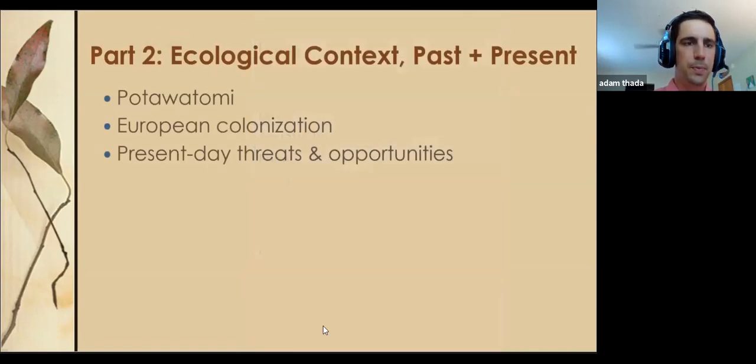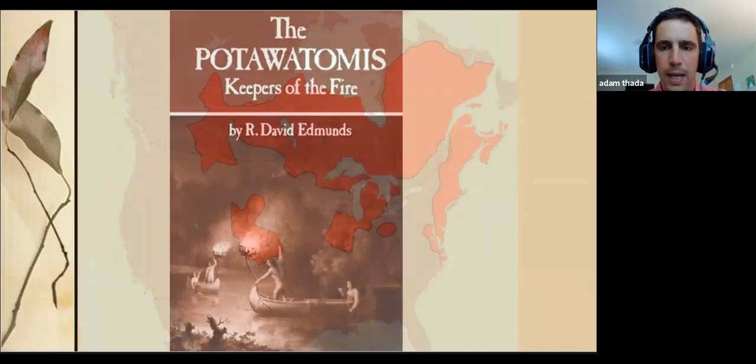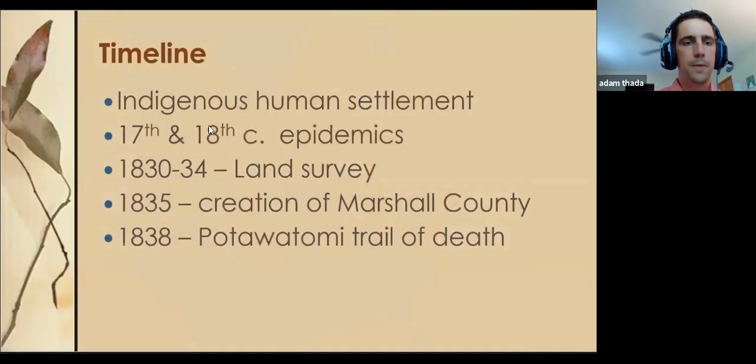I'm moving now into part two, about halfway through, to give some ecological context. First we'll cover the original inhabitants, the Potawatomi, then European colonization from about 200 years ago to present, and then some present-day threats and opportunities for biodiversity in our area. The first indigenous human settlement, the creation of Marshall County by state law in 1835, and as many of us are familiar with — the forcible removal of the Potawatomi three years later.